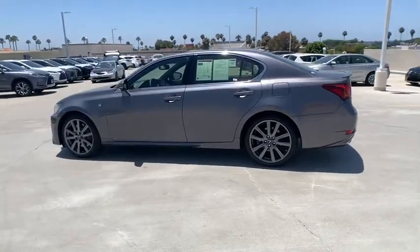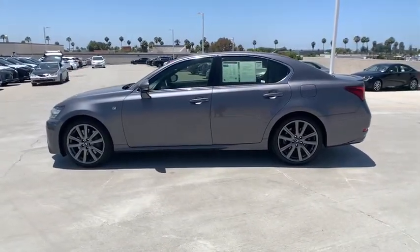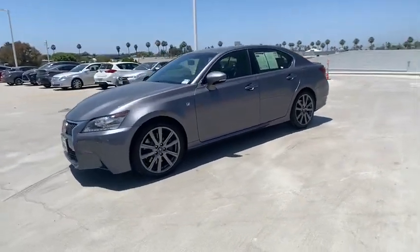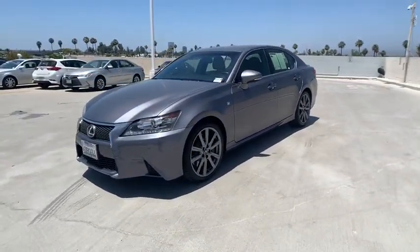Power passenger seat, navigation system, traction control, dual airbags, leather-wrapped steering wheel, power steering, four-wheel disc brakes, electronic stability control.